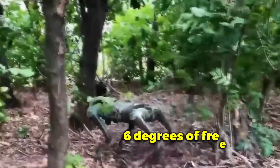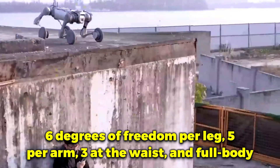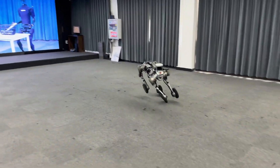Its architecture includes 6 degrees of freedom per leg, 5 per arm, 3 at the waist, and full-body coordination for realistic upper body movement, including natural arm swings for balance.